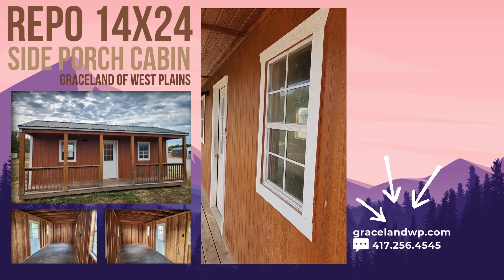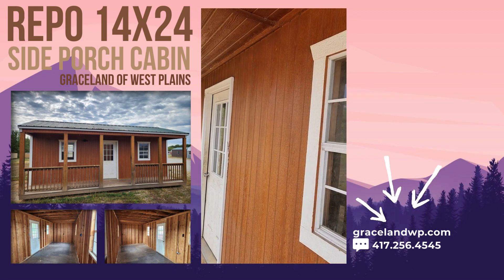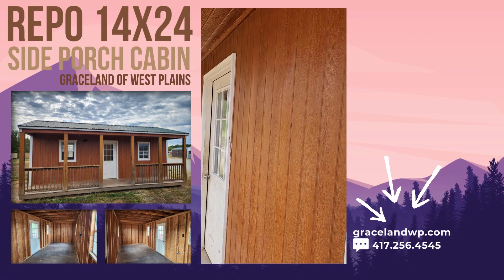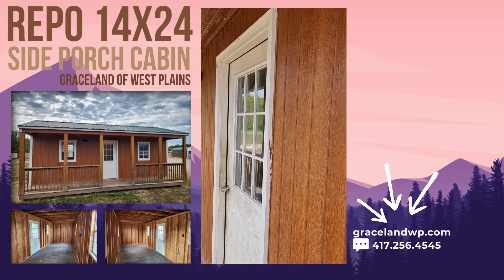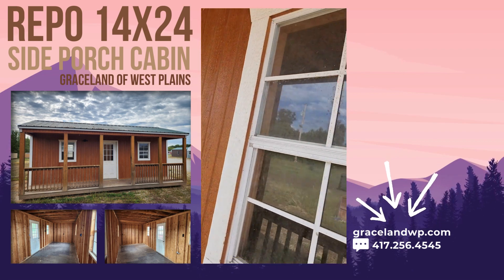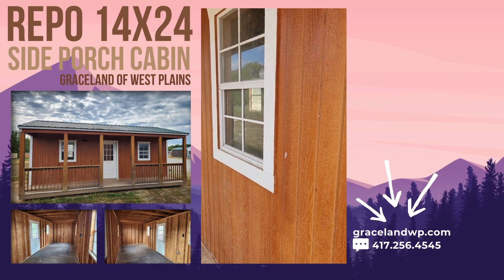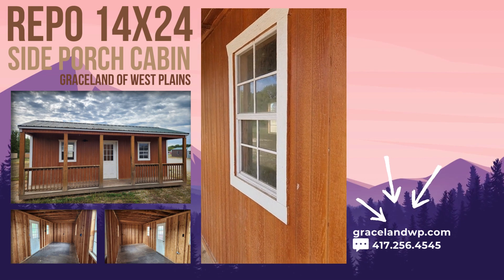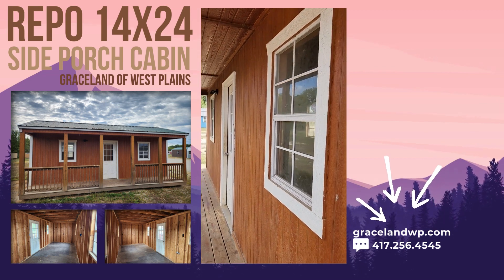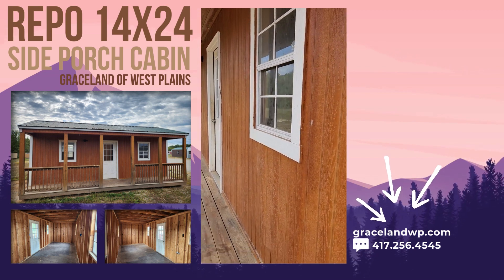Free delivery within 50 miles of my lot. Beyond 50 miles, we charge mileage after the first 50 miles. We'll set it up on blocks that you provide — you provide the concrete blocks and we'll level the building. We'll attempt to anchor it into the ground if your ground is suitable and if you want it anchored, though we can only lift the building so high before anchoring is no longer possible.